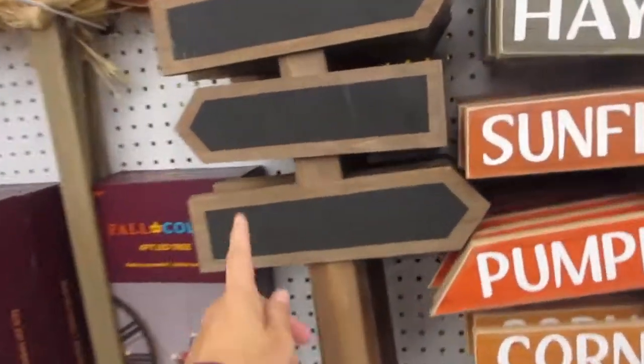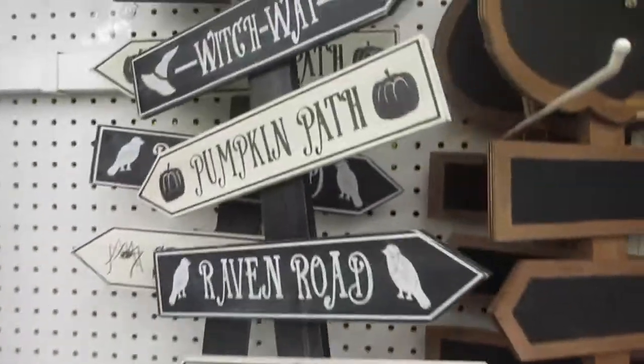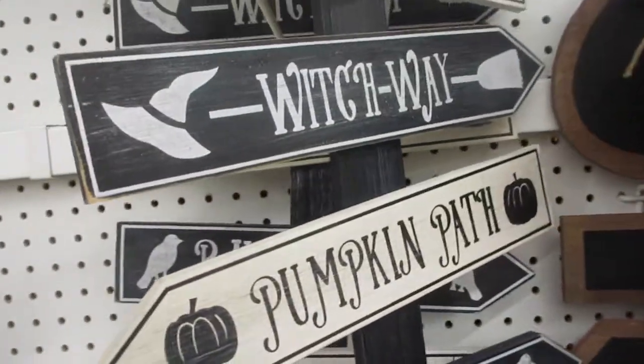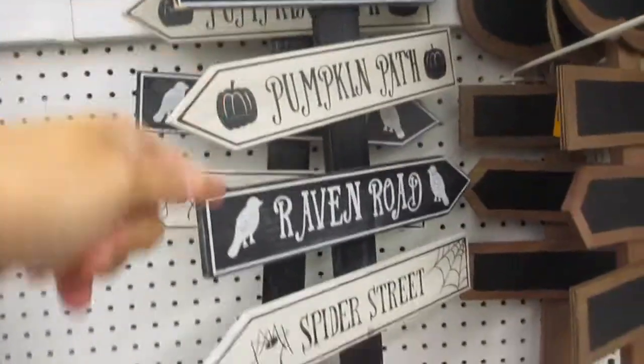They have signs — this one is nice because you can just write whatever you want in it. There are lighted ones too. Here's another sign, 60% off. What's the price on this one? This one is $39.99, so it comes down to $15.99.